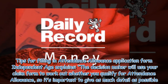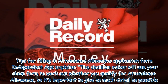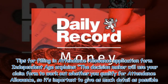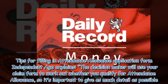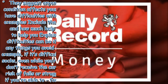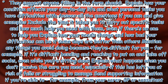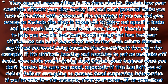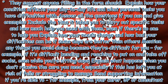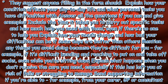Tips for filling in the Attendance Allowance application form: Independent Age explains the decision-maker will use your claim form to work out whether you qualify, so it's important to give as much detail as possible. They suggest anyone filling in the form should explain how your condition affects your day-to-day life and what personal tasks you have difficulties with, answer all the questions if you can, give examples, and include the time it takes you to carry out specific tasks and how much help you need with them.